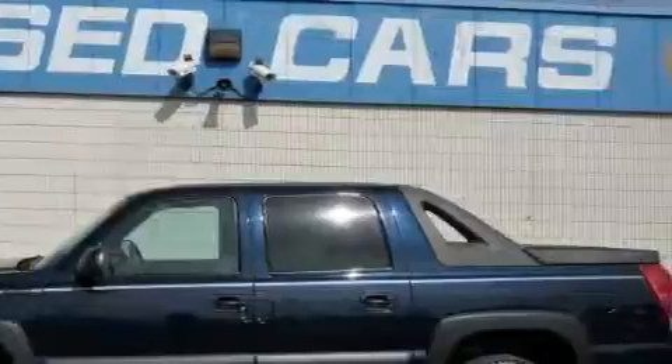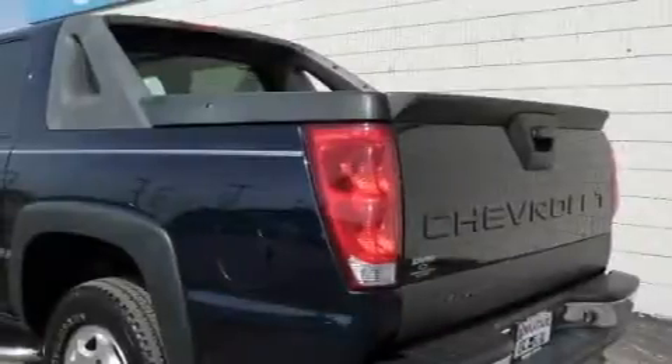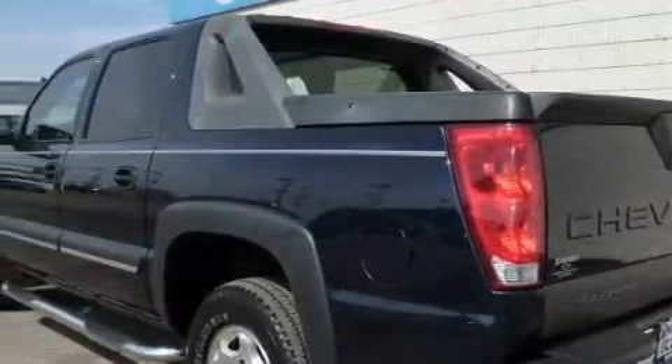The steadfast 8-cylinder engine, connected to an automatic transmission, has enough power to pull a trailer or cruise around town.